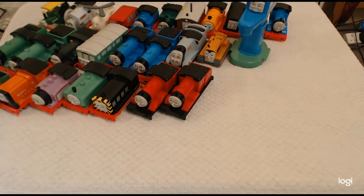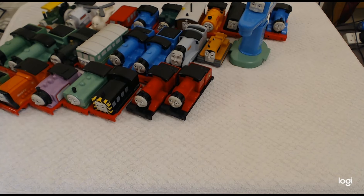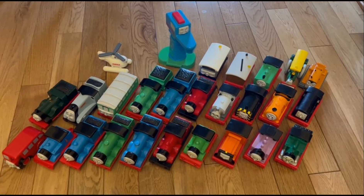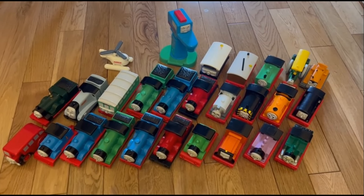I am trying to expand upon what I own, so as it gets bigger and bigger I'll do an update video. So there you have it — my entire collection of non-talking standard My First Thomas Golden Bear trains.